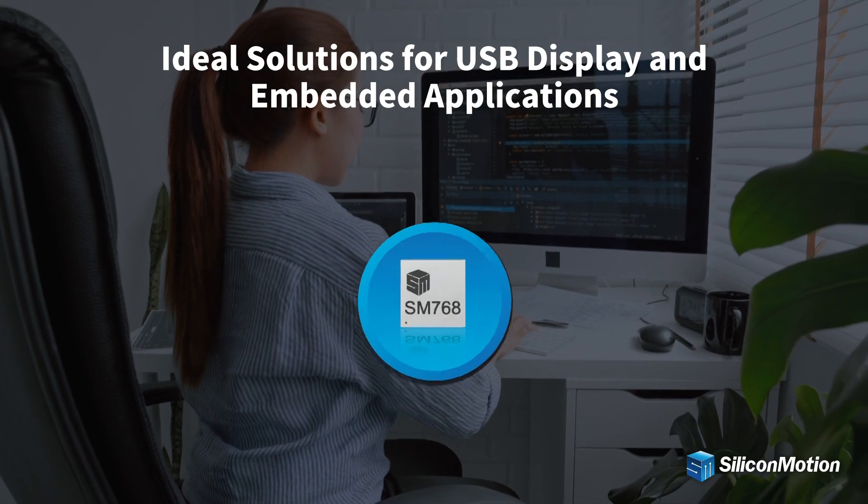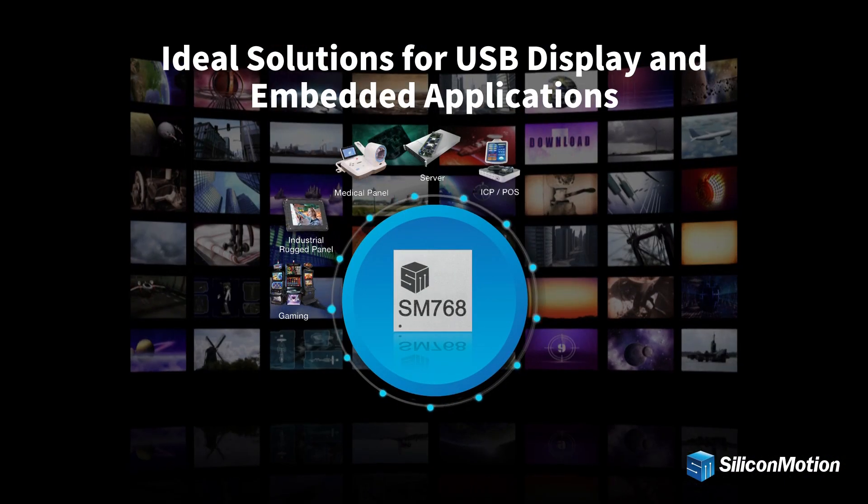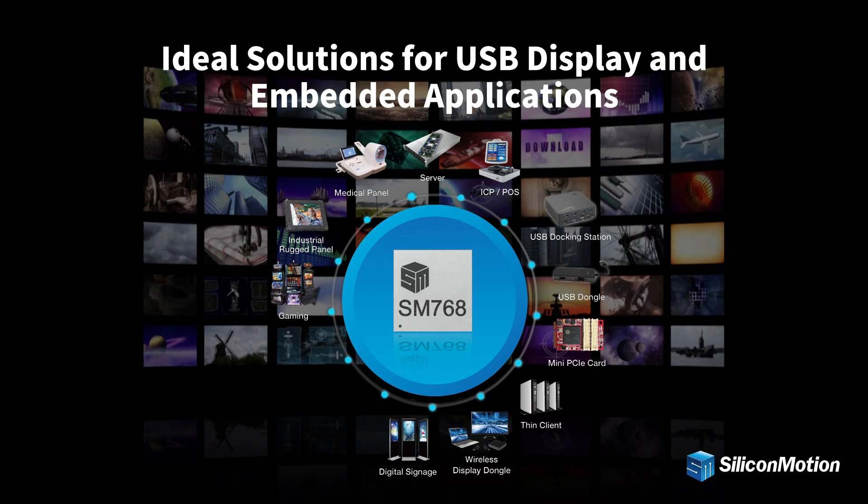SMI Graphics Display SOC provides ideal solutions for embedded and USB display applications.